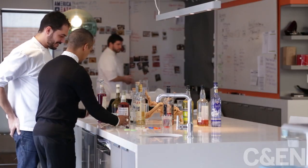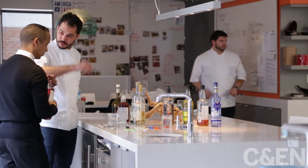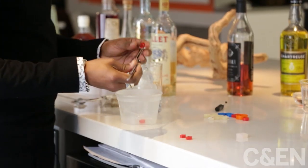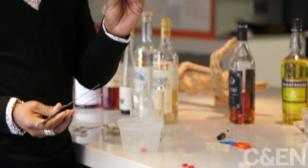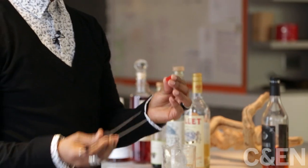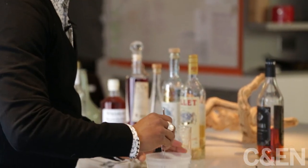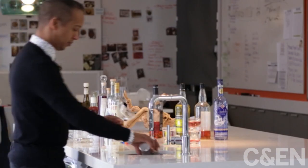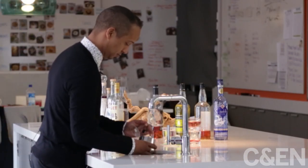Meanwhile, Think Food Group's cocktail innovator Juan Coronado is kicking the cocktail boat up a notch. He makes them with raspberry gelatin and a touch of Saint Germain elderflower liqueur. Like the flower, these boats come from silicone molds with help from a 3D printer. Also like the flower, they work best at cold temperatures.